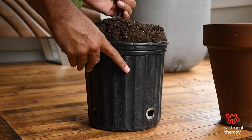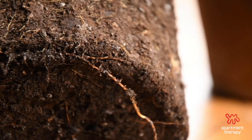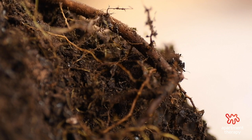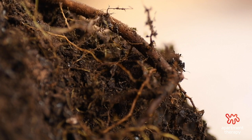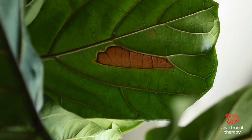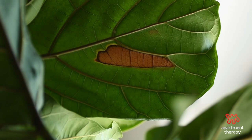Dark brown spots in the interior of the foliage are a sign of root rot. If you start seeing this, act quickly — pull the plant out of the pot and check its roots. If the roots are soft and blackish-brown in color, that's root rot. Good roots are off-white in color and sturdy to the feel. If you do have root rot, remove those damaged roots and place the plant in a new pot with fresh soil.